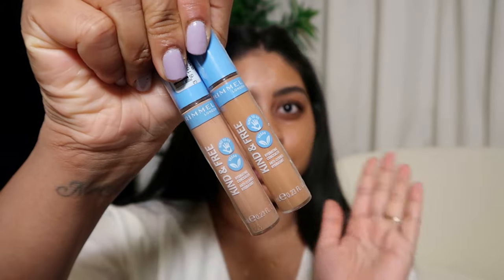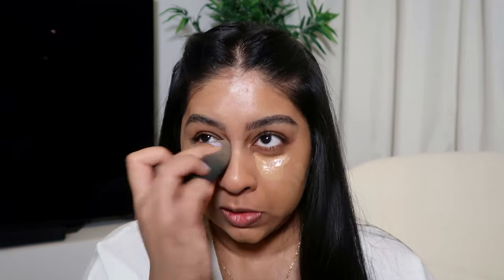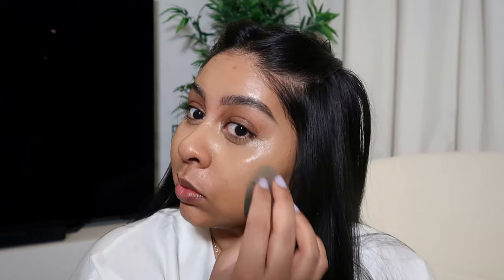I picked up two shades of the concealer because I wasn't too sure — I got tan and medium. I think I'm going to try medium first. It's a bit annoying because I bought this in store and it's like, what's the point of doing kind to the planet packaging if you're going to wrap it up with plastic? I think the stores do this to prevent people from opening them and stealing them, but it makes it impossible to even open. So this one is tan and this one's medium — I think I'm going to go in with tan. It feels very lightweight, almost watery, but let's see how this covers up. I might put some on my cheeks as well. Still got some scarring there. It looks pretty good — very skin, very glowy, very dewy.